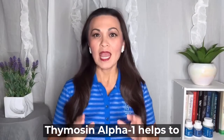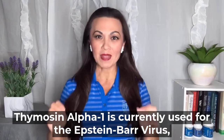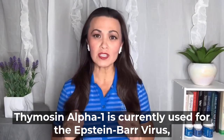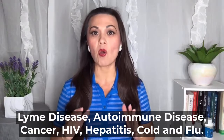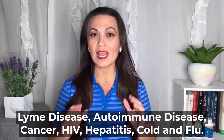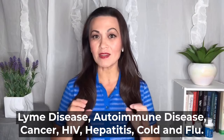Thymosin alpha-1 helps to regulate your immune response. Thymosin alpha-1 is currently used for the Epstein-Barr virus, Lyme disease, autoimmune disease, cancer, HIV, hepatitis, colds, and flu.